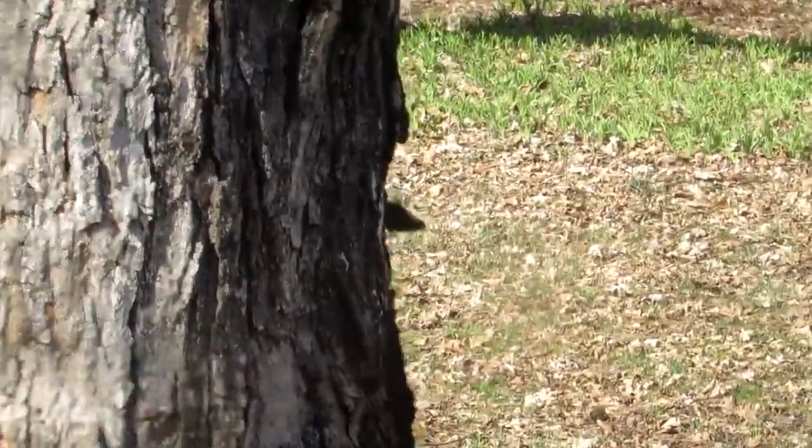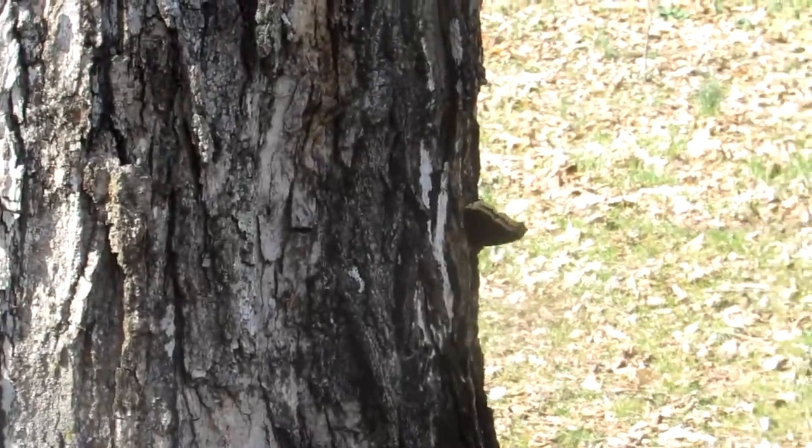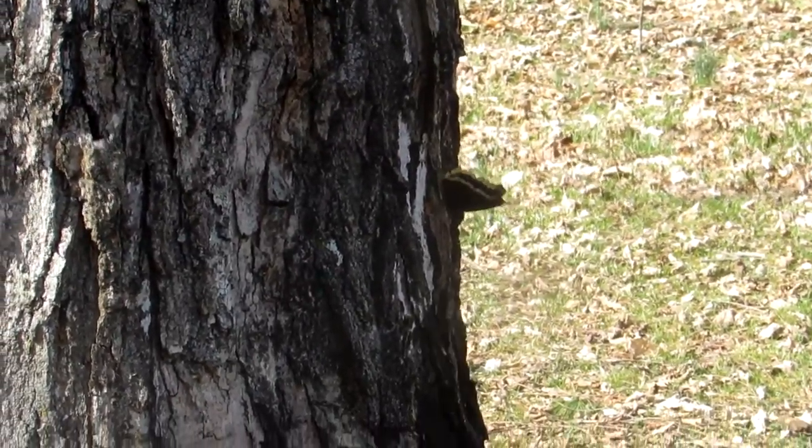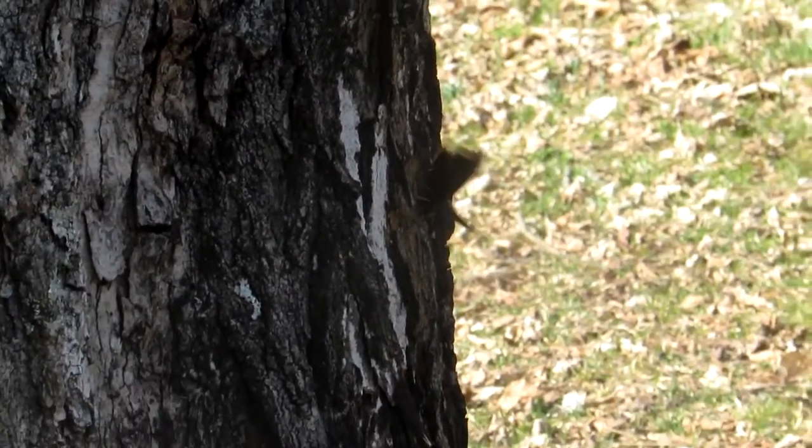This is a mourning cloak butterfly. It's very attracted to this tree for some reason — it's been fluttering around it for the past ten minutes. First butterfly I've seen this year.